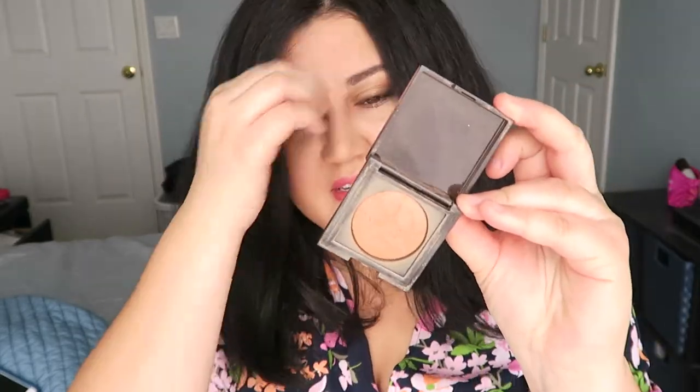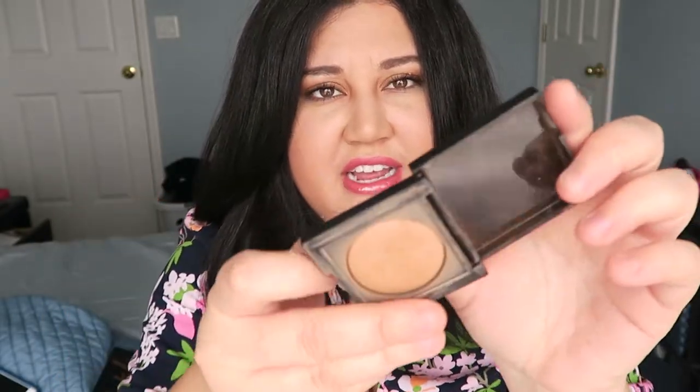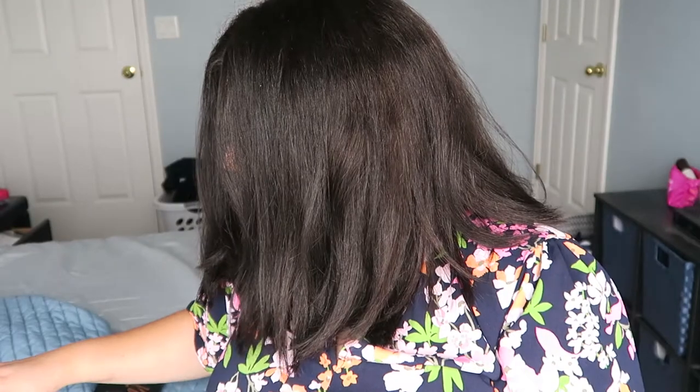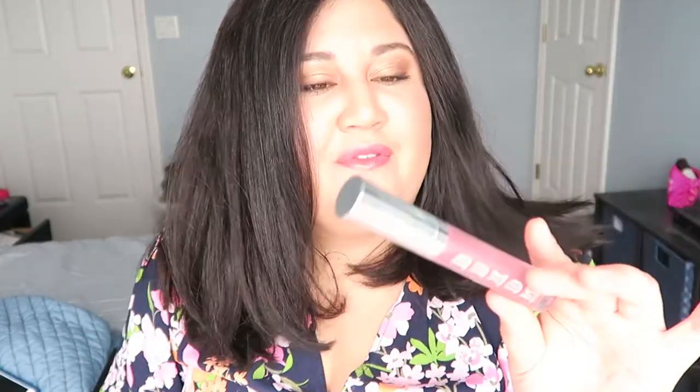For bronzer, I've been using the Laura Mercier Matte Radiance Baked Powder in Bronze 03. I just have a sample size but a little goes a long way. It's a really pretty shade that works well with my skin tone — not shimmery at all, just a beautiful matte bronzer you can contour with or use to add a little warmth to your skin.